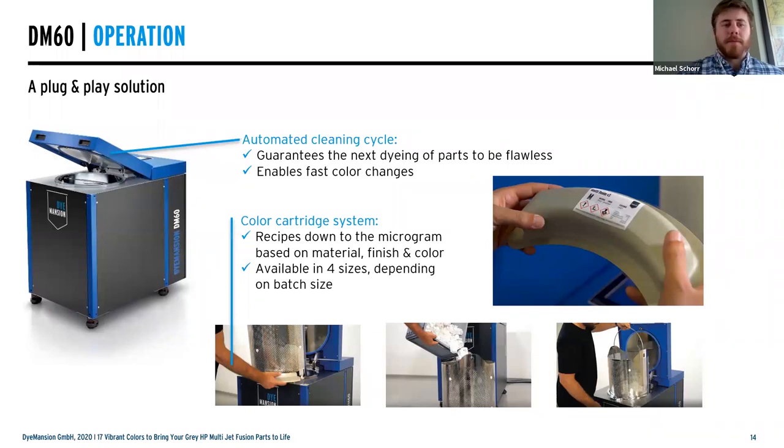The DM60 has a fully automated cleaning cycle built into the process, with opportunities for additional short cleaning cycles. You can go from color to color in the same day without huge steps in between or changing machines. It's completely hands-off — all you do is scan the cartridge, load parts, and press go. The color-based cartridge system enables that hands-off approach and allows you to transition from color to color and material to material, because it has an RFID chip that controls all processes and parameters. Cartridges are available in multiple sizes to hit cost-per-part targets based on volume.